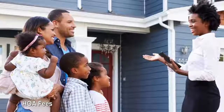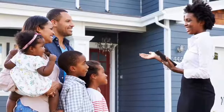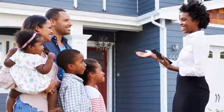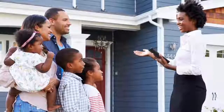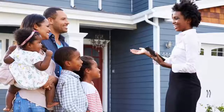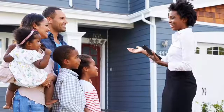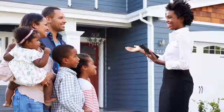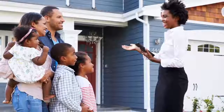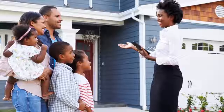HOA fees: HOA fees are like the resort fees of homeownership. Residents of gated communities, condominiums, and the like typically belong to a homeowners association and owe between $200 and $400 per month for neighborhood, building, pool, or tennis court upkeep and other amenities. The more exclusive the community, the higher the fees. How to avoid HOA fees: when house hunting in an HOA community, find out what your monthly dues are. It's also recommended to ask for a record of community HOA fees over the last several years to track how they've increased over time.